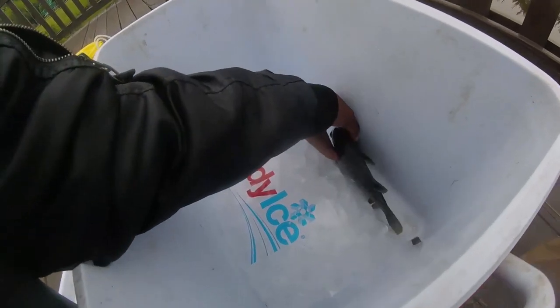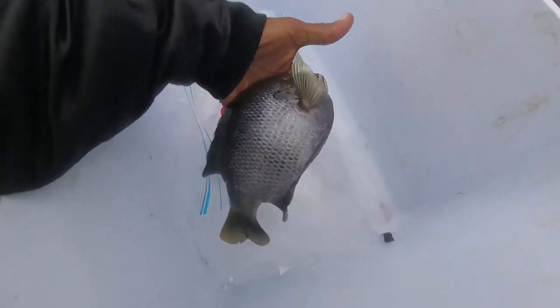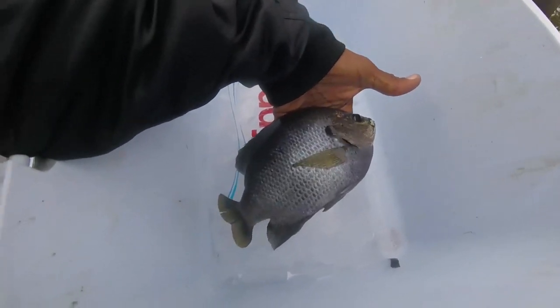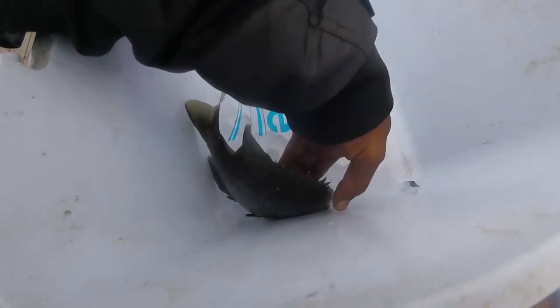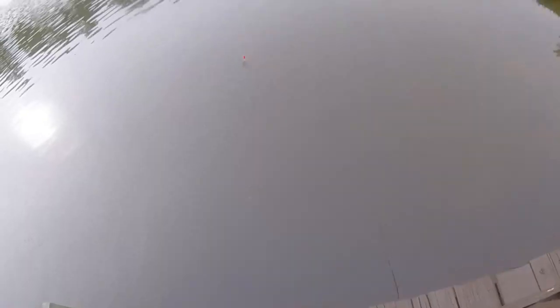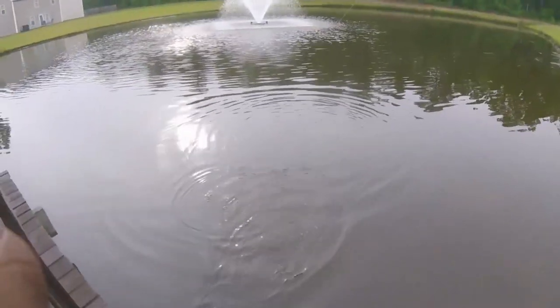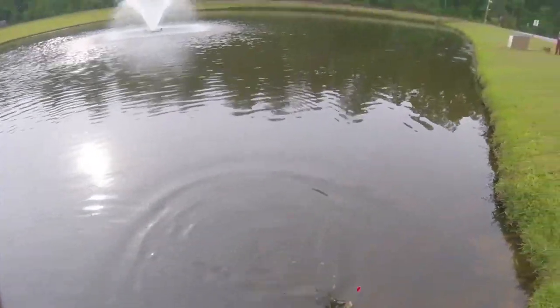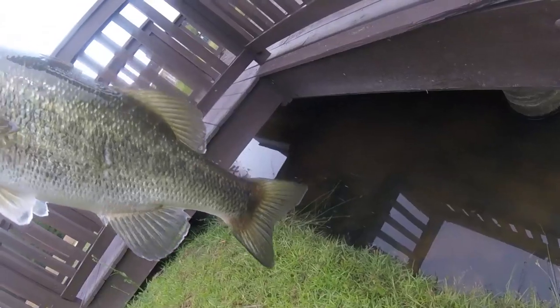This is Woody and he had a honey hole — undisclosed location. That's the first one of the day, got it five minutes into it. Nice size — a nice bass off a minnow, was going for crappie but that's what I got.